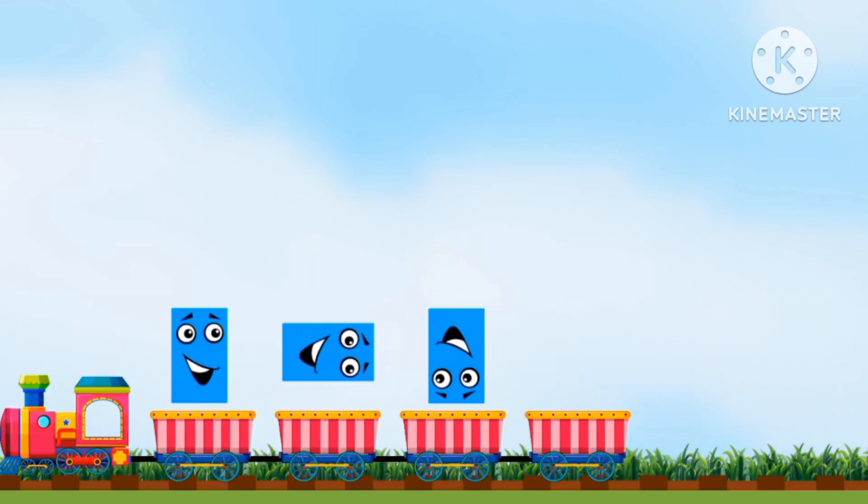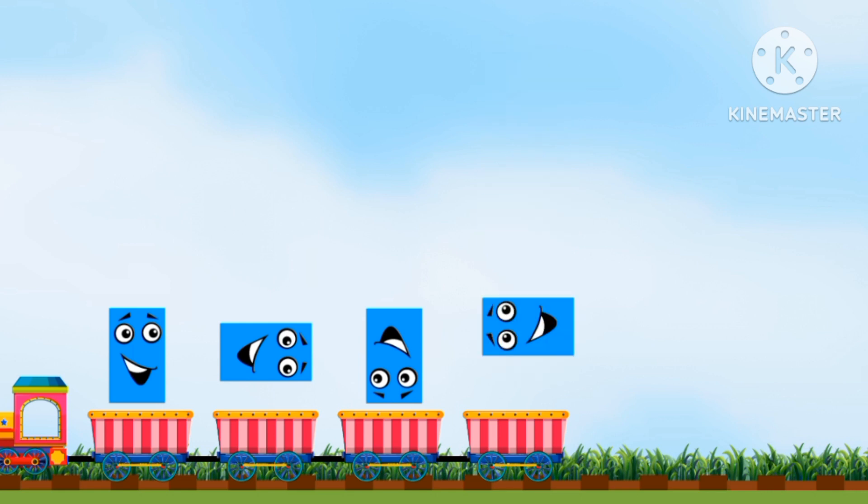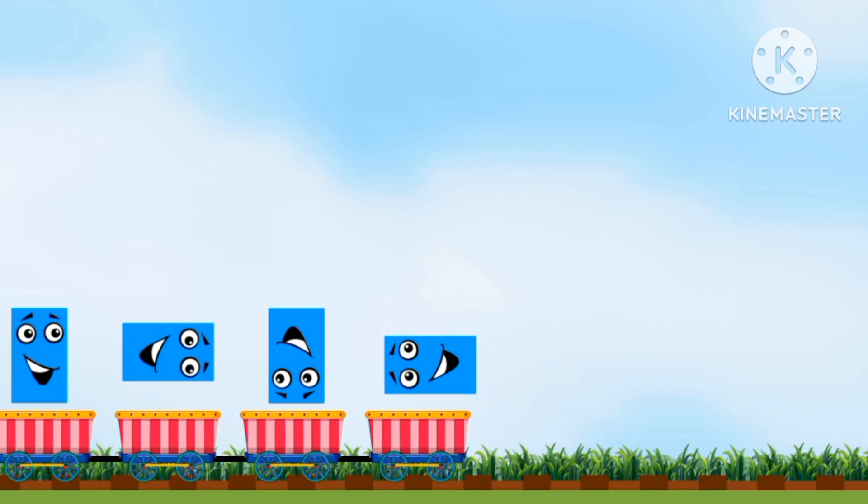These are shapes. Let's match them. Great job.